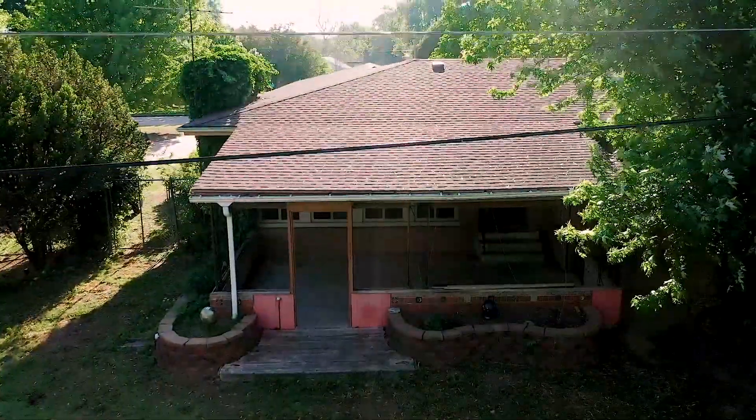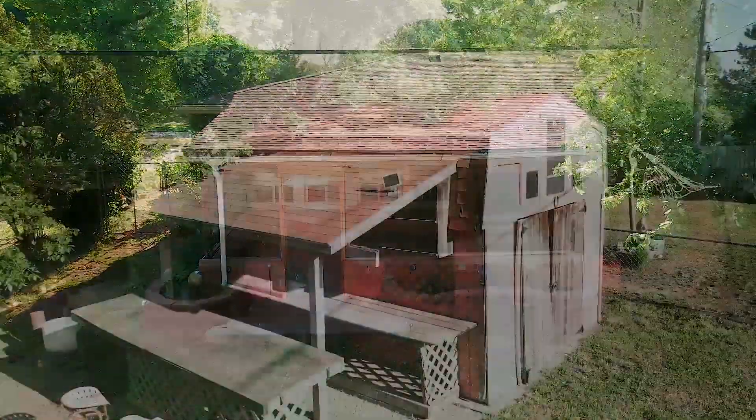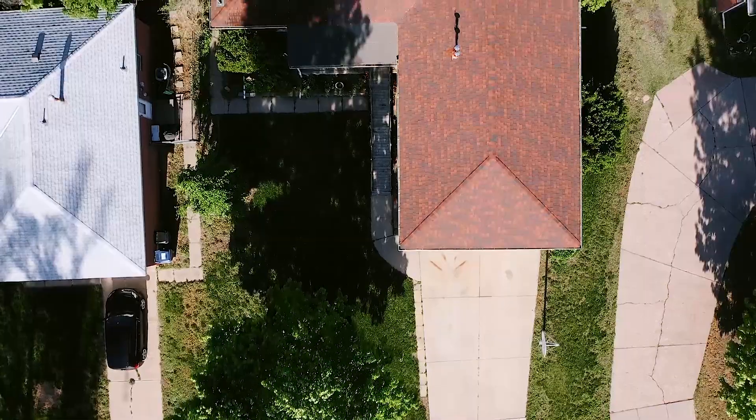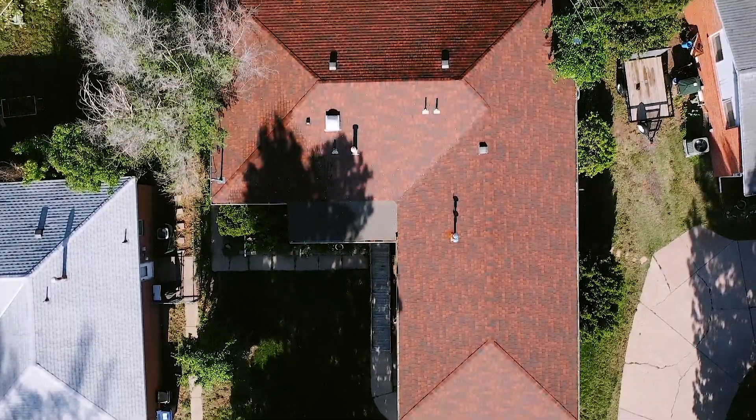Imagine starting the day with your morning coffee on the covered patio as you admire the picture-perfect backyard oasis set right in the heart of the city. There's a fire pit area where you can host friends, dine under the stars, and listen to the gentle trickle of the water flowing by.